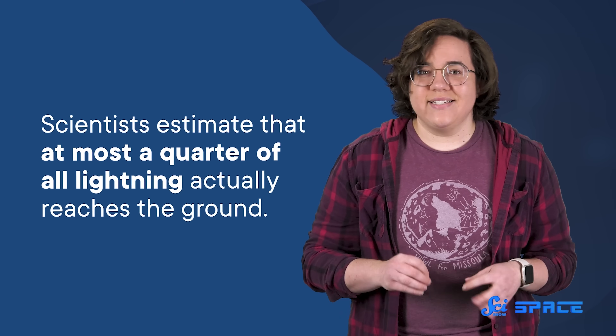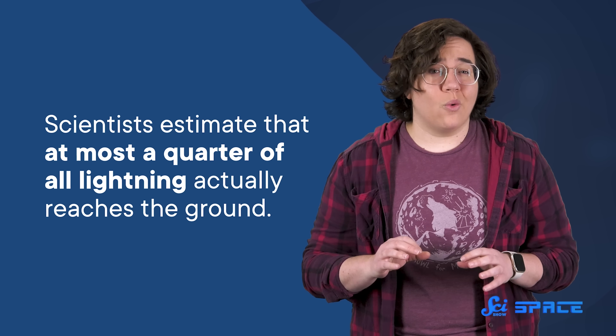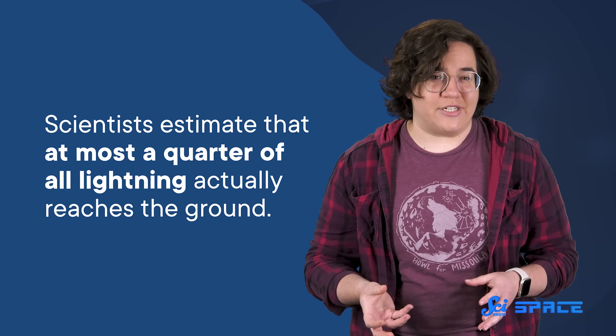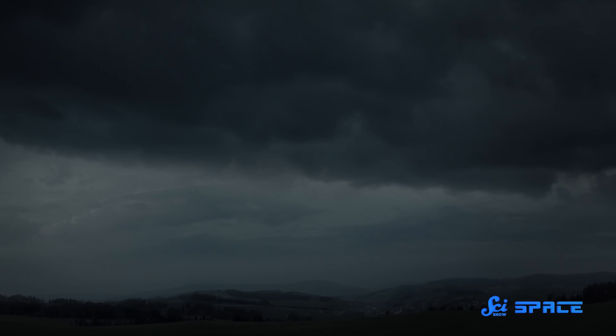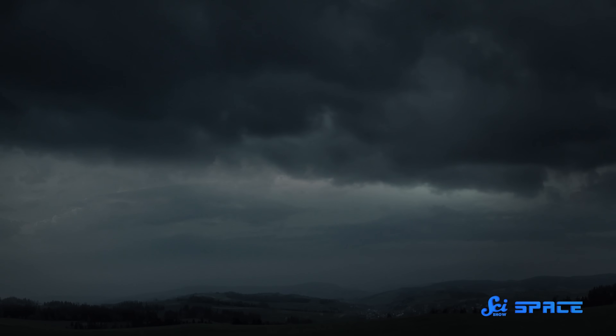There's just one problem with this. Scientists estimate that at most a quarter of all lightning actually reaches the ground. Most of it happens in the clouds, making it hard to spot, especially during the day. So in the past, forecasters couldn't really rely on detections of lightning to figure out that tornado weather was brewing.